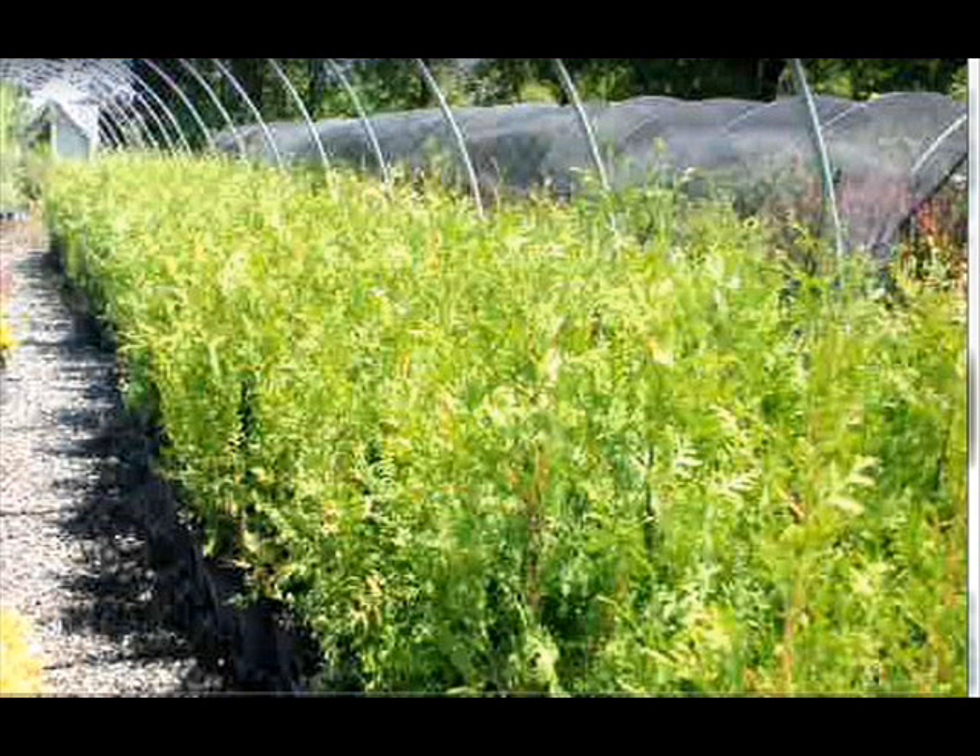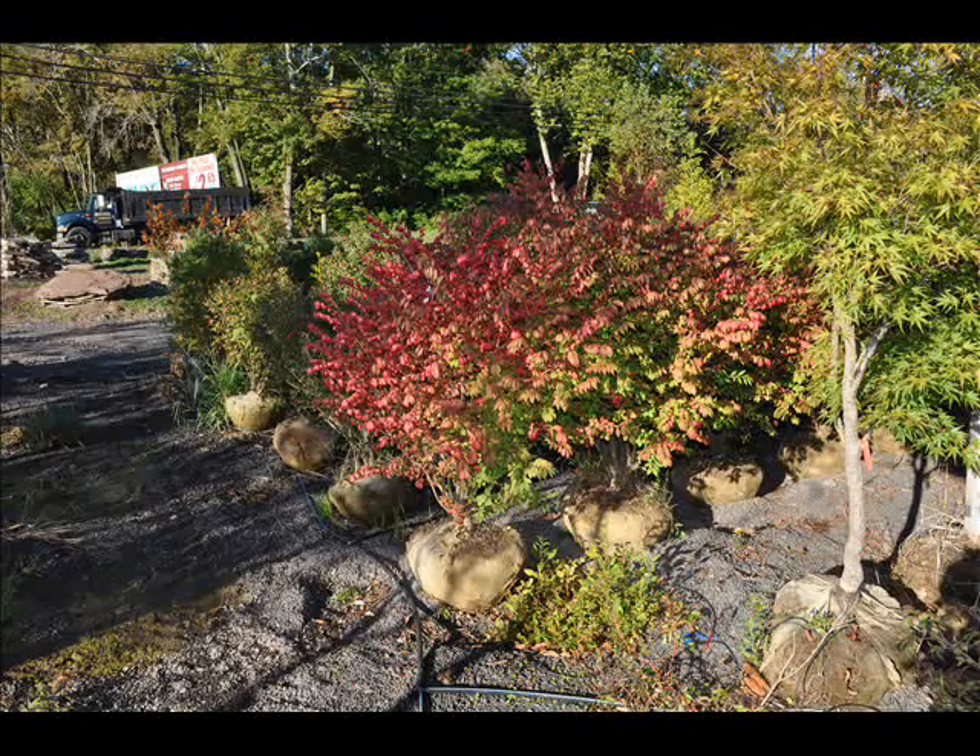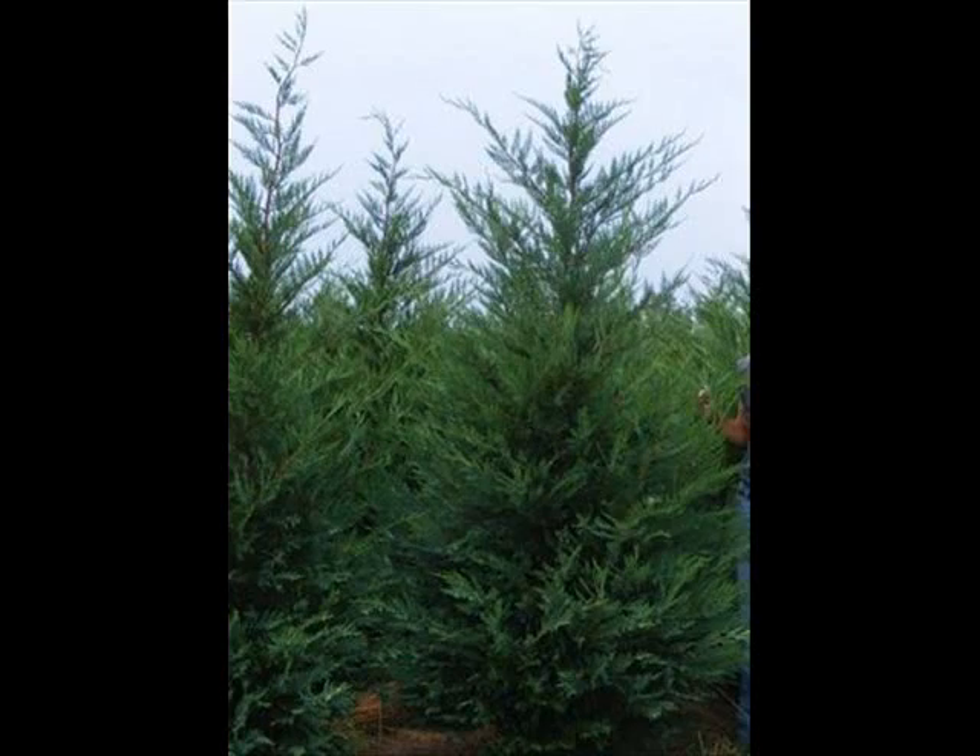We are noted for our green giant arborvitaes and Leyland cypresses. We also have hemlocks up to 10 to 12 foot high, along with redwoods. We can also supply you with bald cypress, larch, and eastern red cedar.